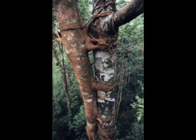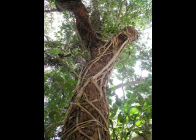Strangler figs are one of the most important plant species in the rainforest environment. Pigeons, parrots, hornbills, toucans, monkeys, gibbons, and fruiting bats feed on the fig fruit. 70% of the rainforest herbivores rely on the fig tree for food.